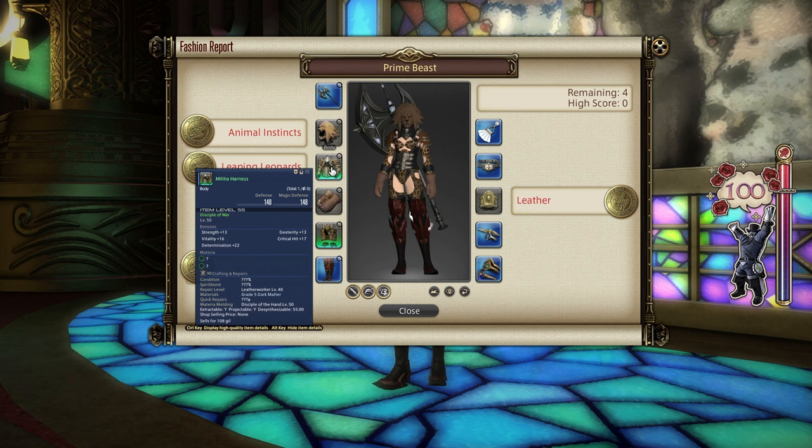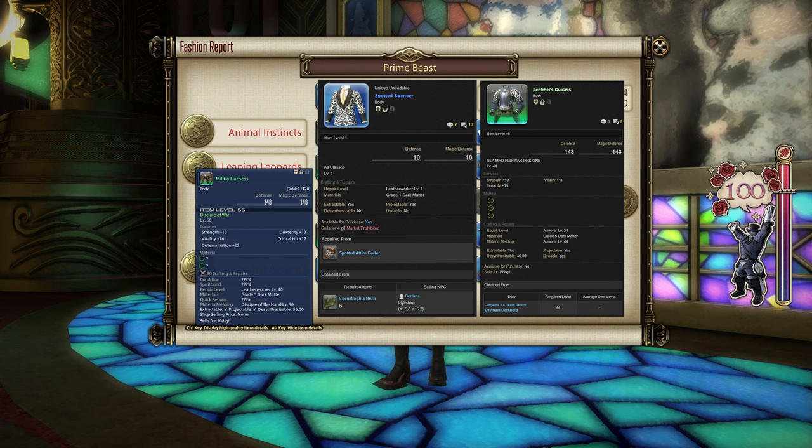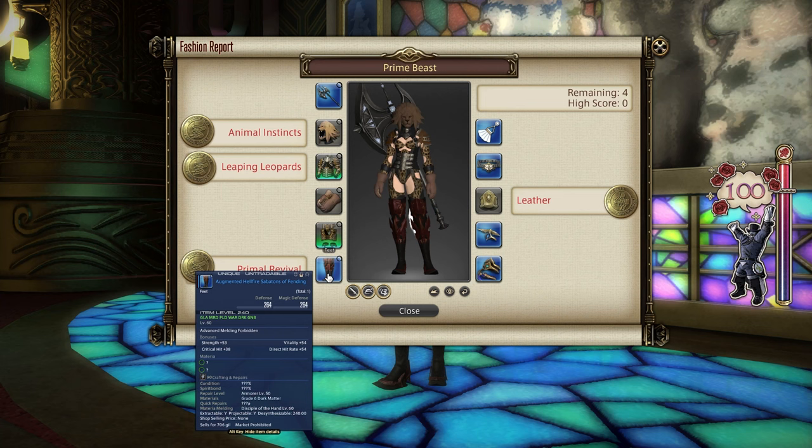For the chest piece, I went for the Militia Harness. This is something that is spotty, so it matches the actual Leaping Leopards clue — you'll notice that all of the items match their clue. The Militia Harness is crafted with Leatherworker and you can also market board trade it. Alternatives include the Spotted Spencer, which you can exchange horns in Idleshire for if you know anything about Kawil Regina. Or alternatively, the Sentinel's Cuirass will work as well, which drops in Dzemael Darkhold or can be found on the market board. I went for the Militia Harness because it was the easiest to access.